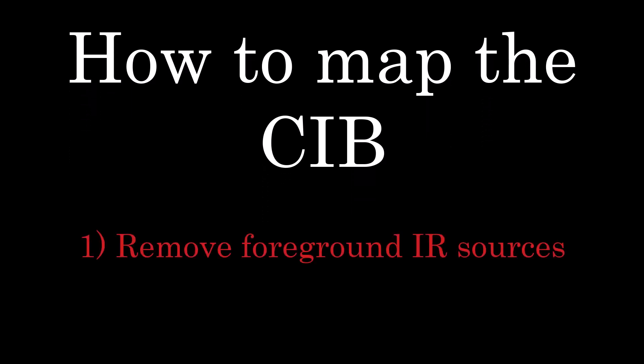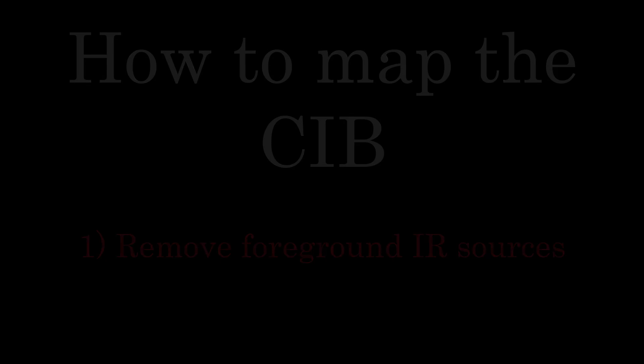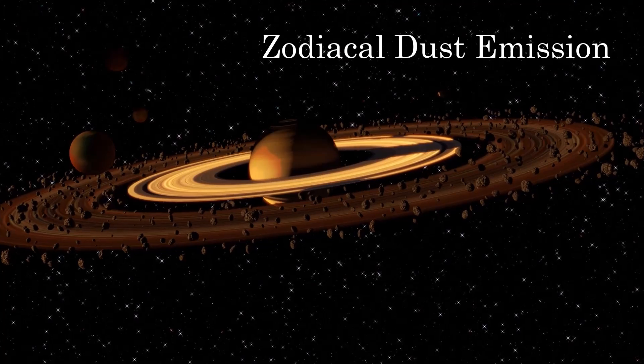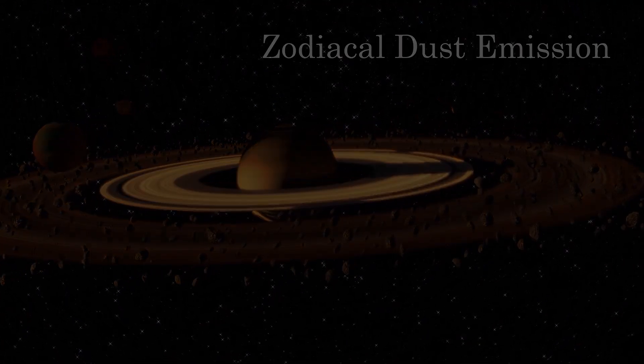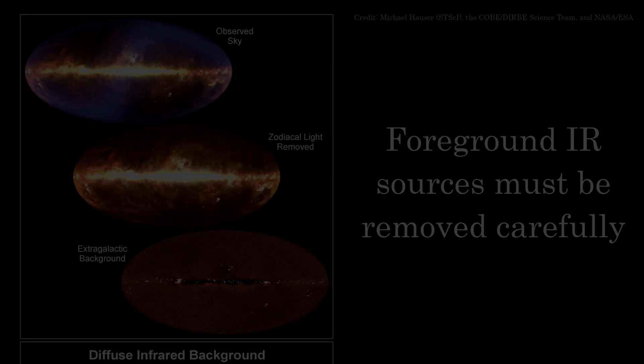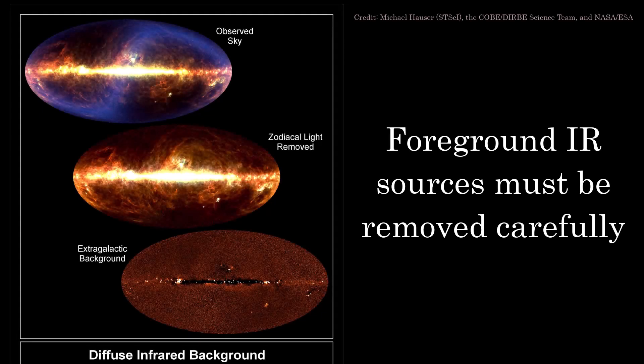In order to truly detect and create a map of the CIB on the sky, we must firstly remove all foreground sources of infrared radiation from our measurements. The main culprit of this is the dust in our own solar system, known as zodiacal dust emission, but more in particular, the dust within the interstellar medium of our own Milky Way. The Milky Way disk dominates the infrared when we point our telescopes towards the galactic center, so accounting for it and removing it from our analysis is vital. Once we remove these local sources of infrared light, what we are left with is the cosmic infrared background, or all the infrared light from extra-galactic sources.